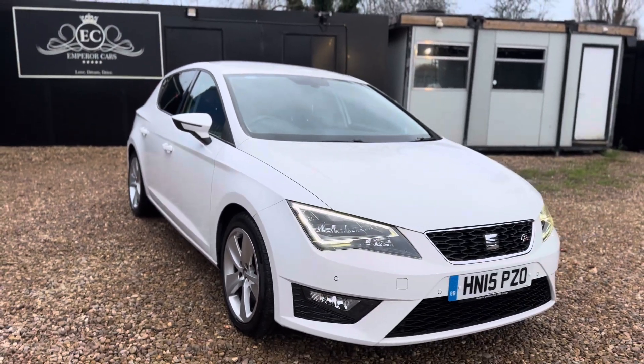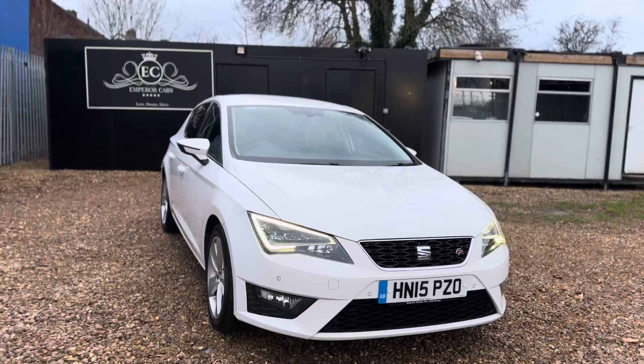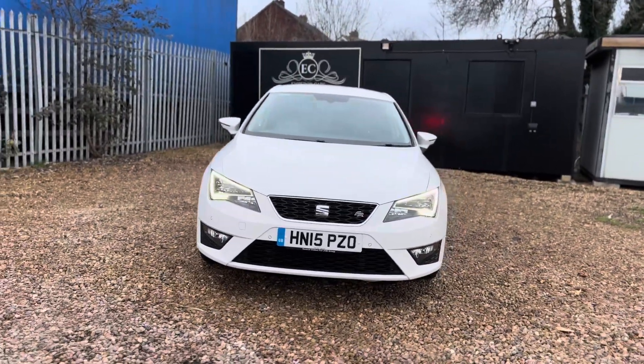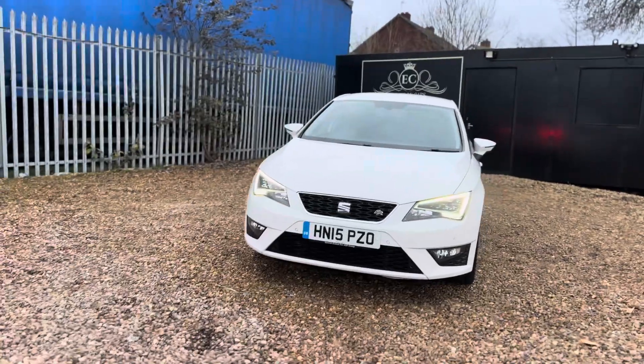This car will come with a three-month complimentary nationwide warranty as well. You can also reserve it for just £99 on our website, and we take part exchanges too.